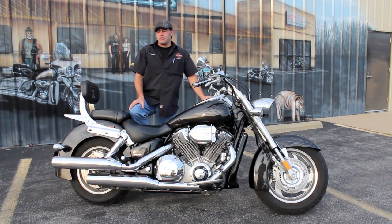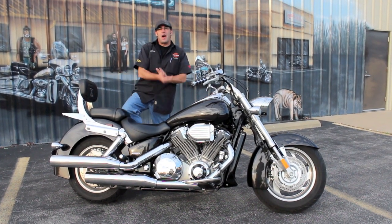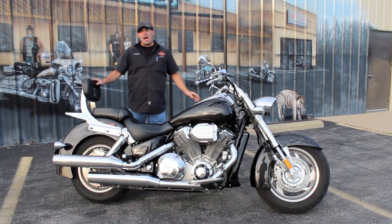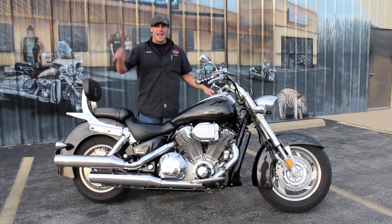How we doing there guys? Dennis and Tedz with the Used Bike Spotlight. Rolling out one of my favorite metrics on the market. This is a 2007 Honda VTX 1800 N model.